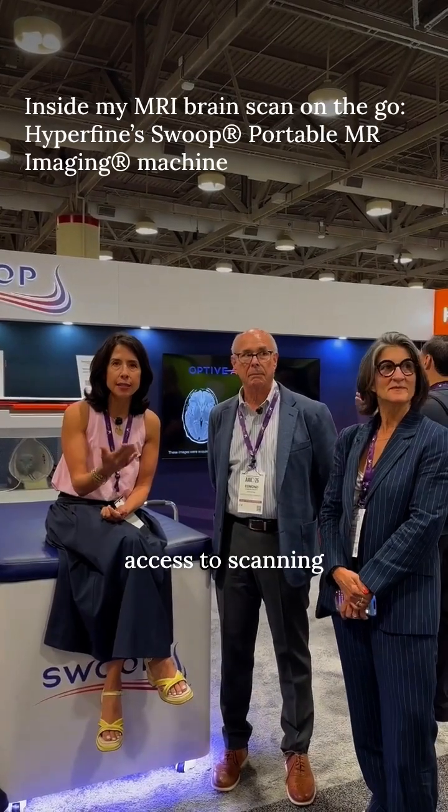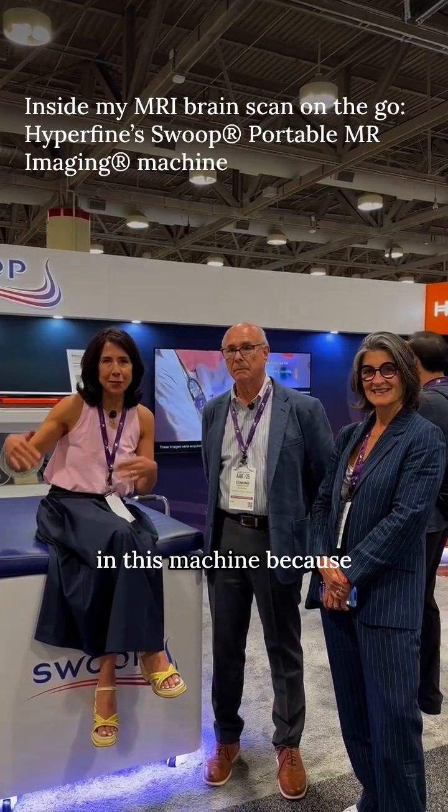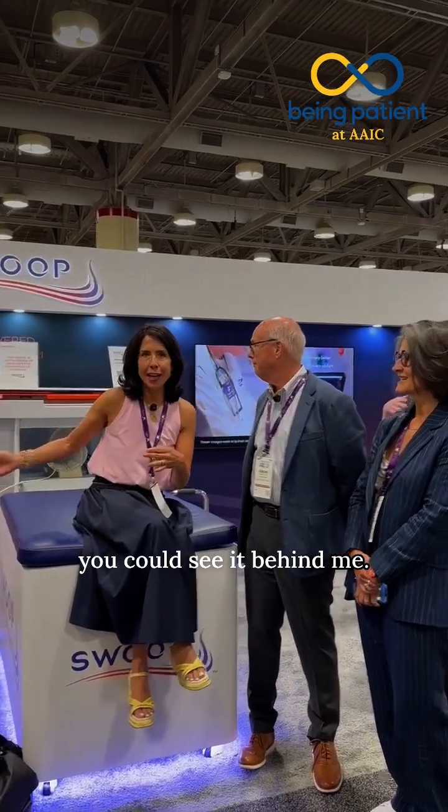A lot of people complain access to scanning is a big problem, so we were really interested in this machine — you can see it behind me. It's one that you can actually use here on the conference floor. Joining me now is Eddie and Maria.